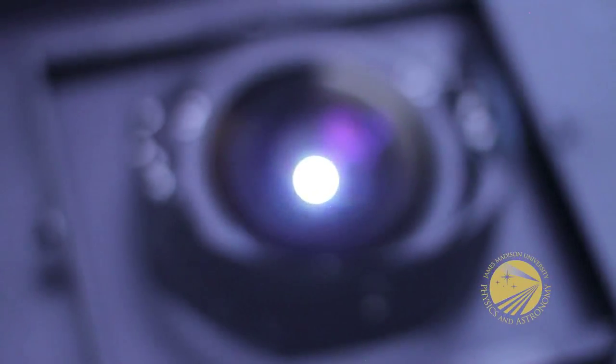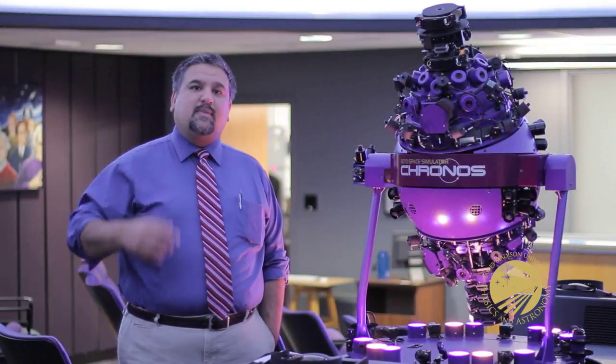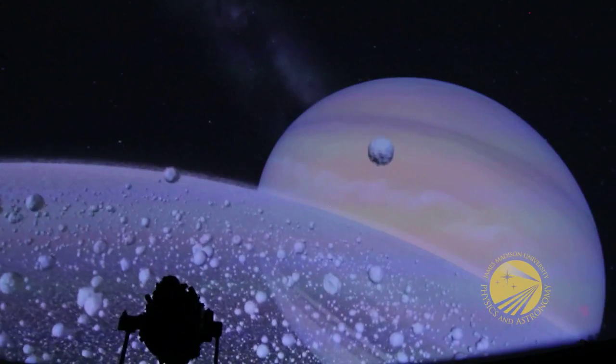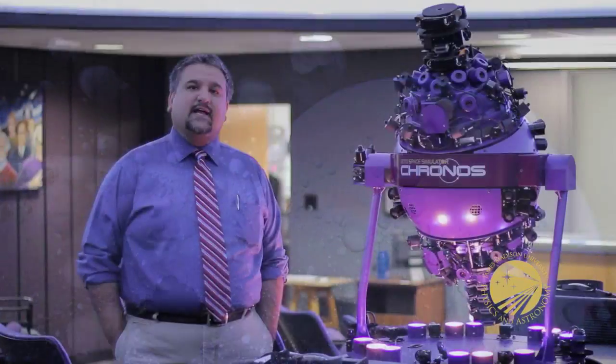What makes this unique — in fact we're the only planetarium in the world like it — is we have two components. We have a digital component, which is currently off, that allows us to show full dome video on the dome above me. The audio is in 5.1 surround sound, and the visuals you see are some of the latest, greatest computer simulations of what we think the universe looks like, what travel to a black hole would look like.